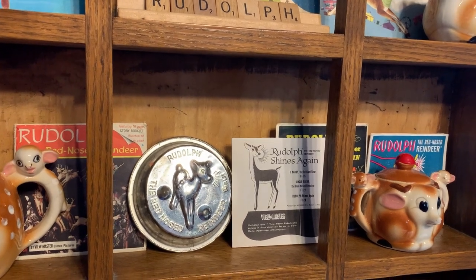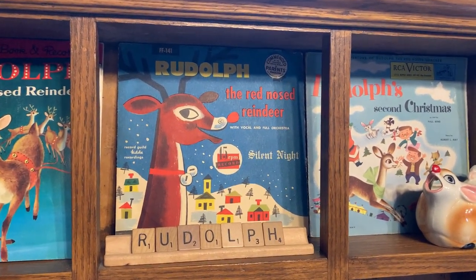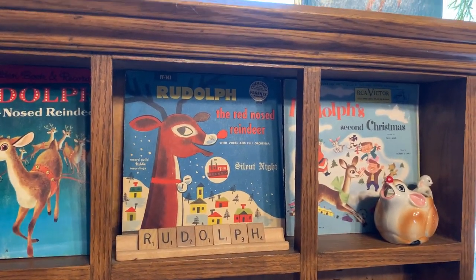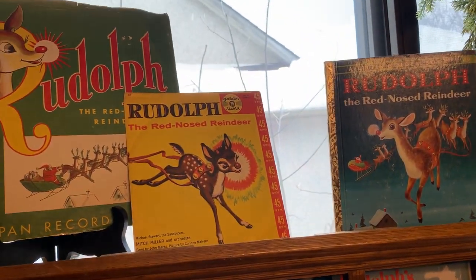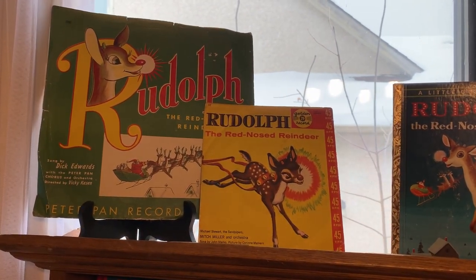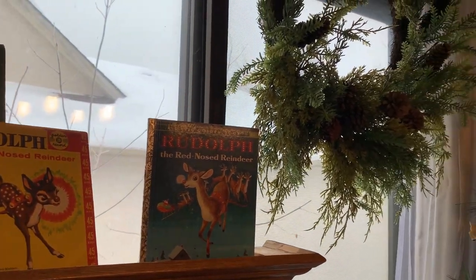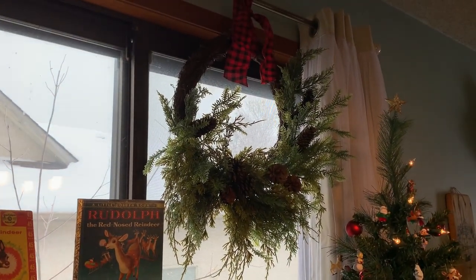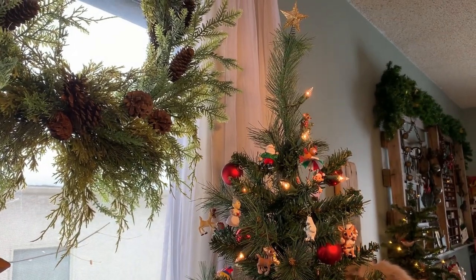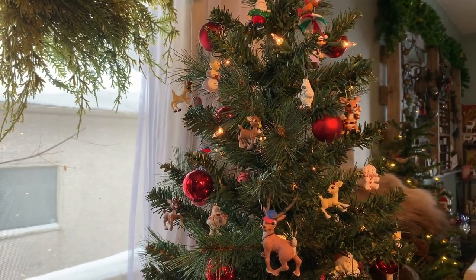Along with the dishes there are viewmaster reels, a little jelly or cake tin, books, and records added in here. On top I have a couple more records — love love love the old graphics. I have a wreath that's new this year hung on the curtain, and my Rudolph tree — all the ornaments on here are Rudolph the Reindeer except for the balls and lights that came with the tree. Otherwise the only ornaments on here are from my favorite holiday special.